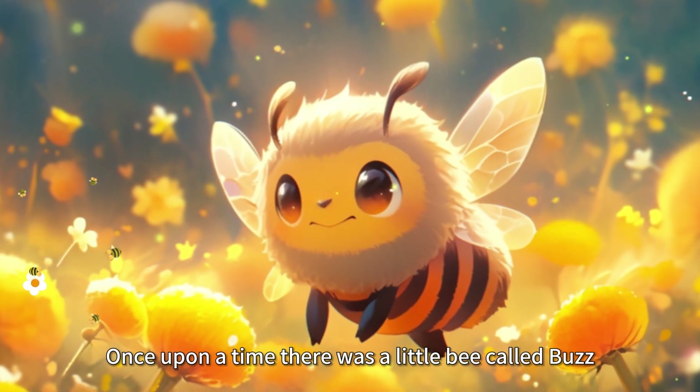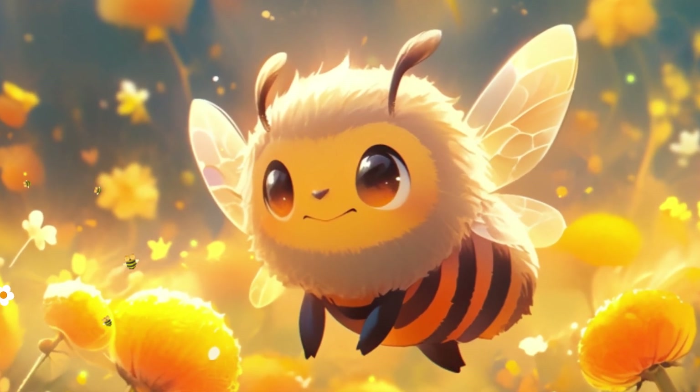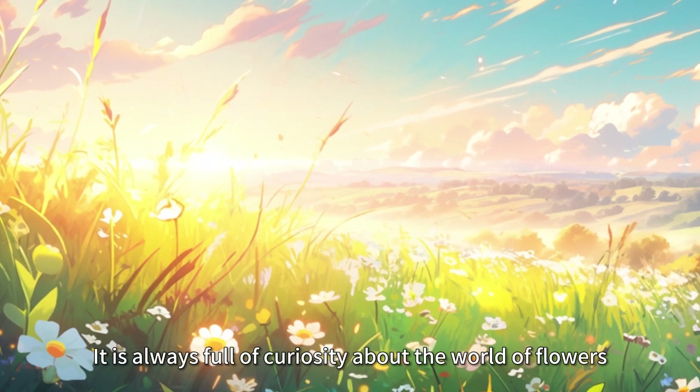Once upon a time there was a little bee called Buzz. Buzz is a little bee that loves to explore. It is always full of curiosity about the world of flowers.